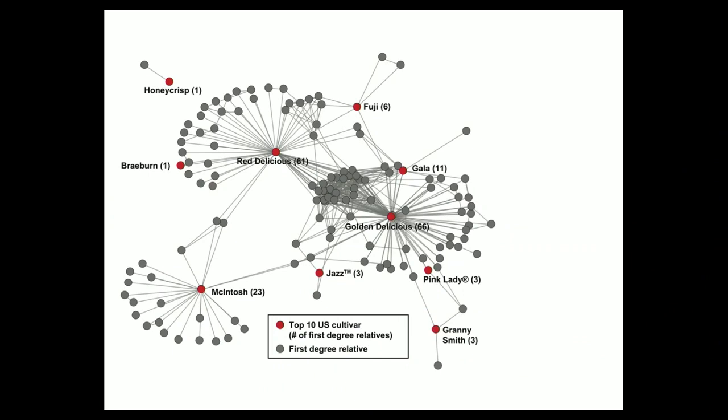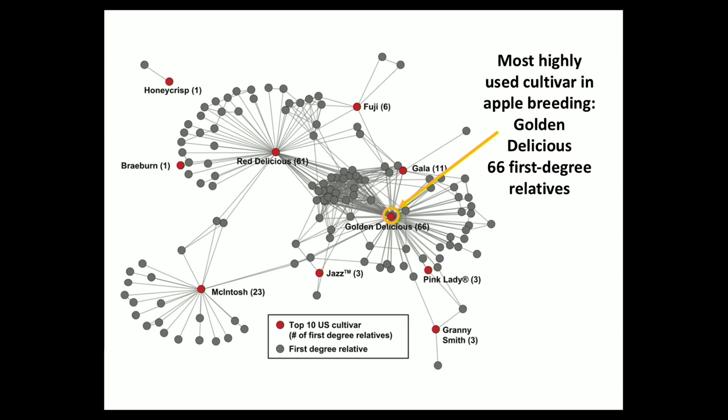I want to pull out just a few examples using the top 10 cultivars sold in the US. Those top 10 cultivars are shown as red dots, and every other accession that has a putative first-degree relative among the top 10 is connected by a line. About 16% of the USDA collection is a putative first-degree relative of a top 10 cultivar. This is our diversity of all apples and we're just using the same handful of varieties again and again. Golden Delicious is the most highly used — it has 66 putative first-degree relatives in the collection — and Red Delicious has over 60 as well.